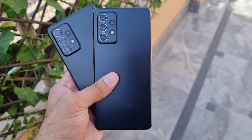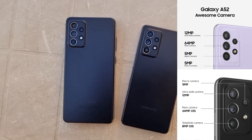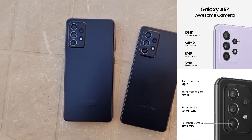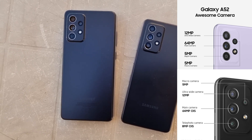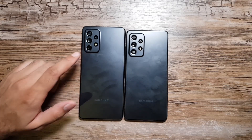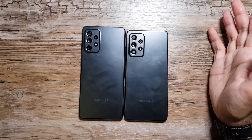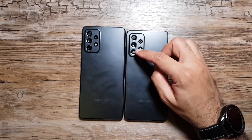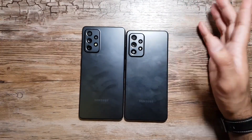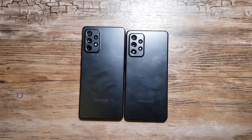Now we come to the last major difference — the camera department. Flipping both phones over, they share a 64-megapixel optically image-stabilized primary lens and a 12-megapixel ultrawide lens. However, the A72 has an 8-megapixel telephoto lens, while Samsung decided to put a 5-megapixel depth lens on the A52 instead — likely as a placeholder to maintain a consistent look across the series. Both phones also have a 5-megapixel macro lens and the same-sized camera bump.